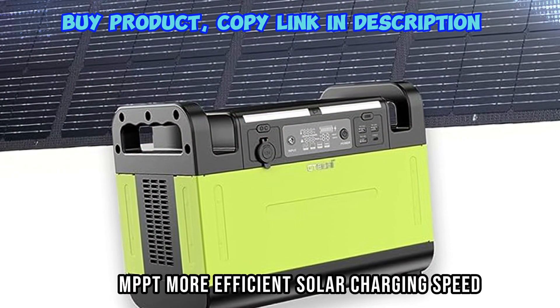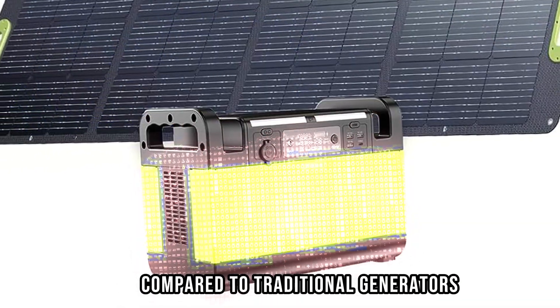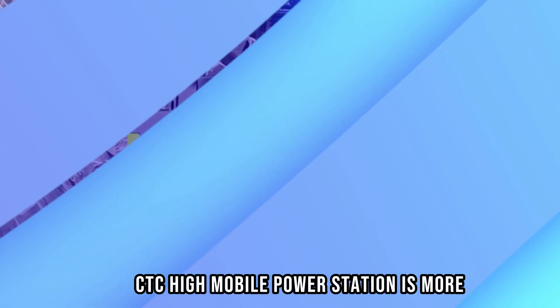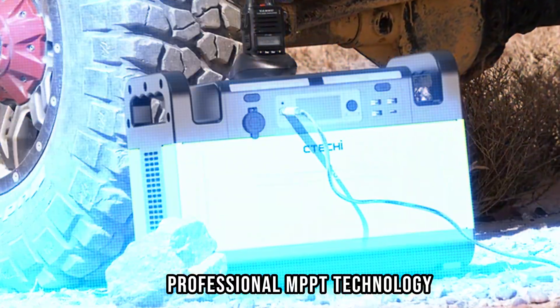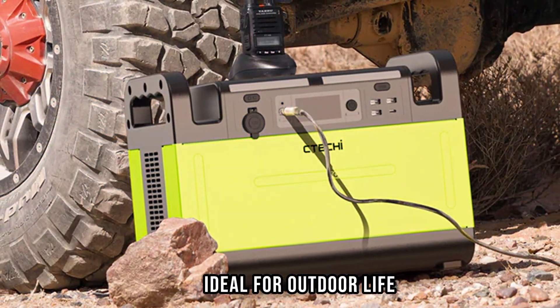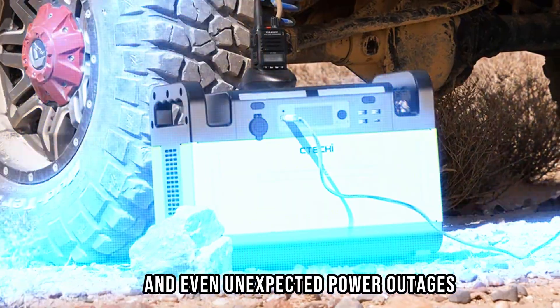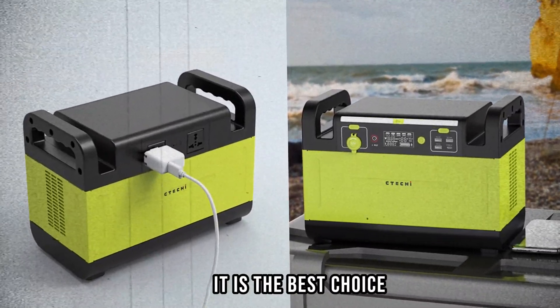MPPT — More Efficient Solar Charging Speed. Compared to traditional generators, CTC Hi Mobile Power Station is more environmentally friendly. Professional MPPT technology ensures faster solar charging times, ideal for outdoor life and even unexpected power outages. Whether you are camping or enjoying your leisure party time, it is the best choice.